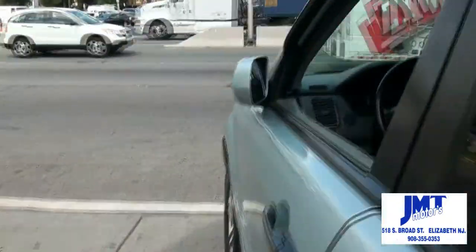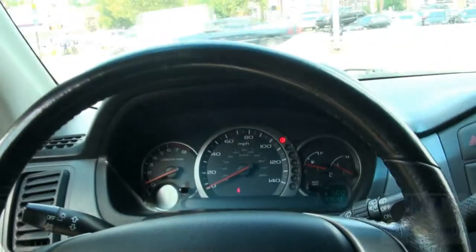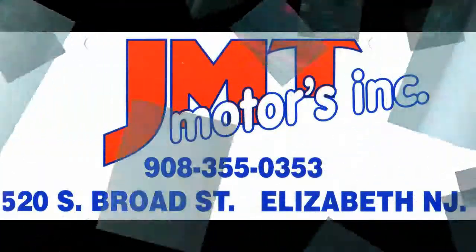Easy to drive, reliable, power seat. This one has 115,000 miles on it. Climate control, it's all here. Need more info? Give us a call — don't miss out on this beautiful Honda Pilot.